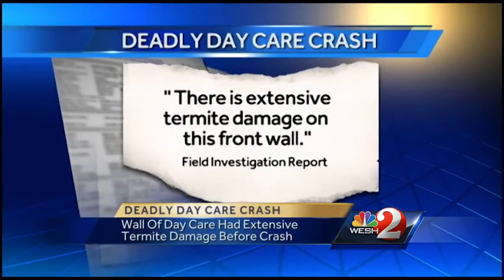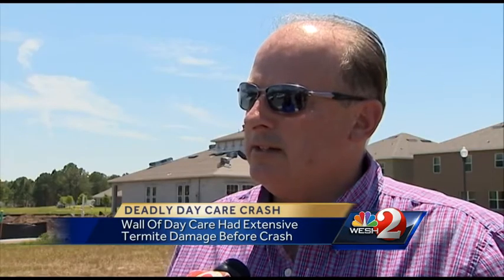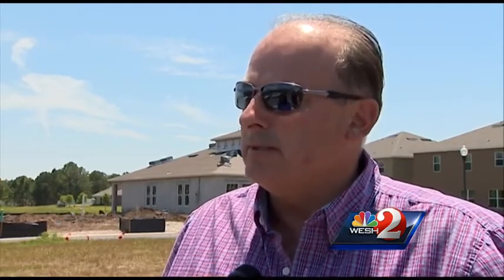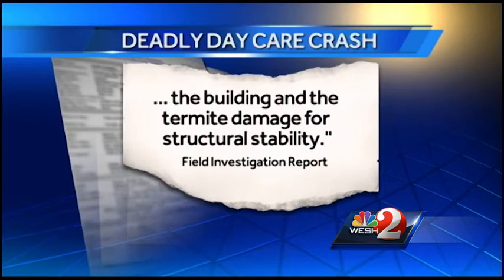His inspection report reveals there is extensive termite damage on the front wall of the KindiCare. He noted: "I didn't see any live termites, but there was termite damage at one time. There were still studs there, but termites like to eat the studs from inside out. So unless you were doing repairs or renovating, you wouldn't really know unless something unforeseen happens." The inspector also says a Florida licensed architect or engineer needs to assess the damage from the vehicle entering the building and the termite damage for structural stability.